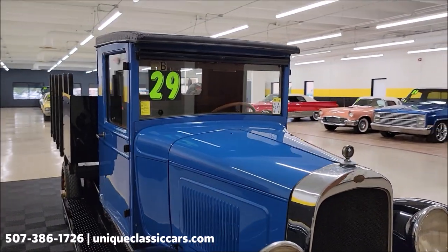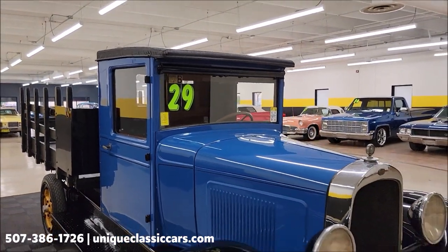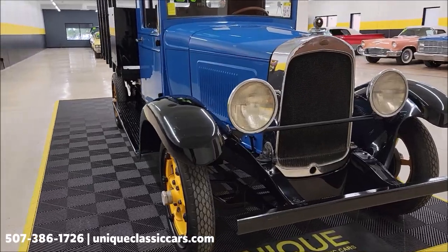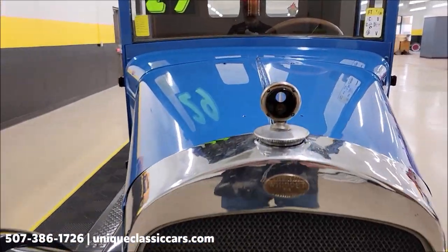Speaking of still pictures, let me tell you where to go check those out right away. First of all, UniqueClassicCars.com — click on the link down below this video in the description, it's going to take you right there. And of course you can call us at 507-386-1726. Take a look at this temperature gauge.